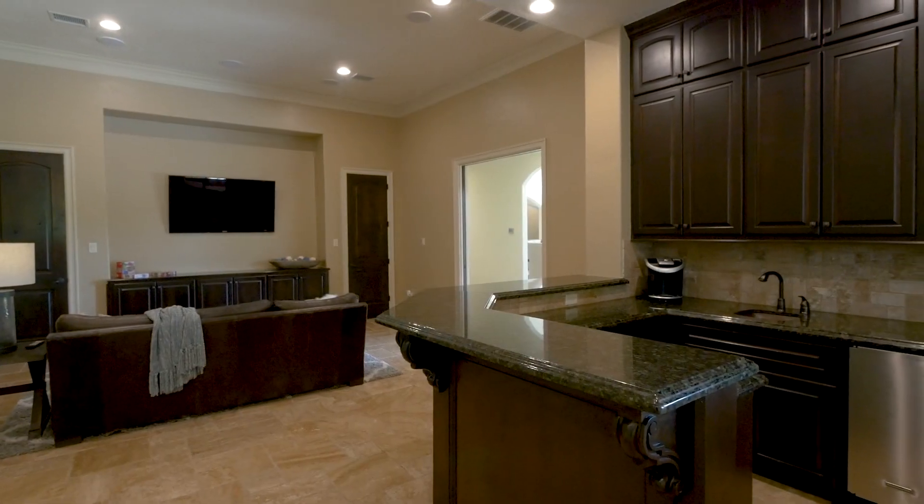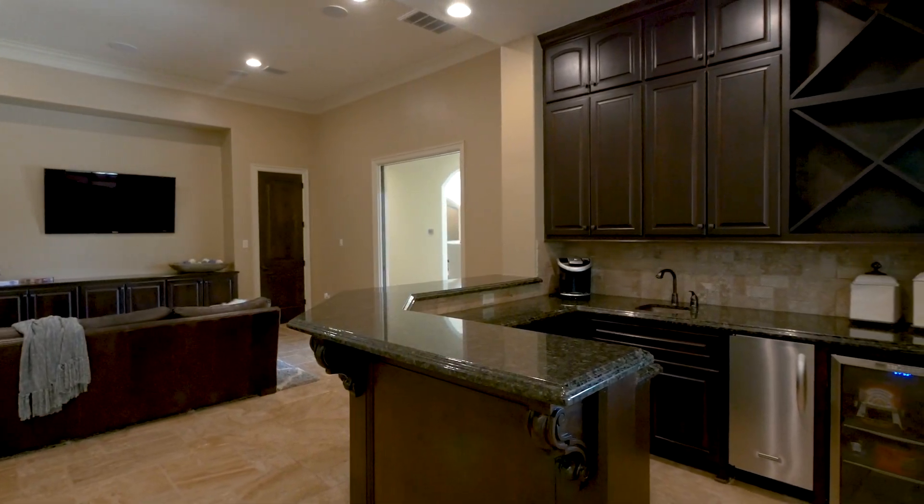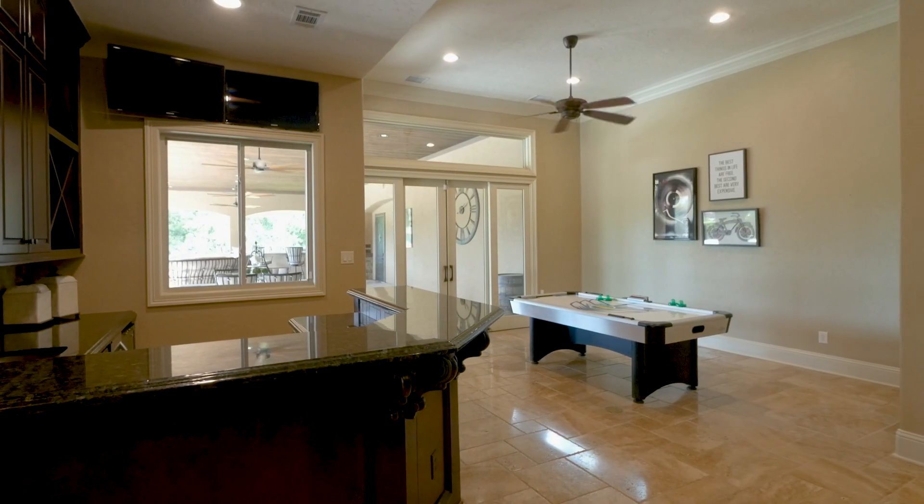The floor is complete with a wonderful games and media room with full bar, opening up to the rear patios.